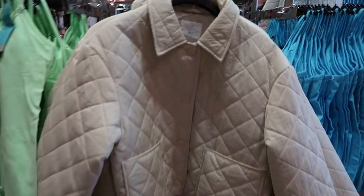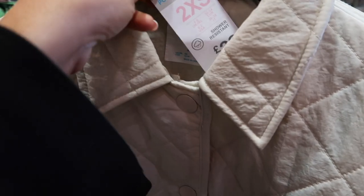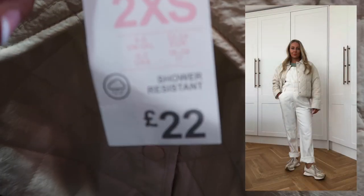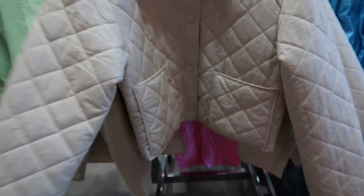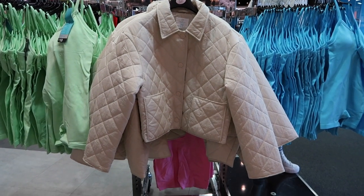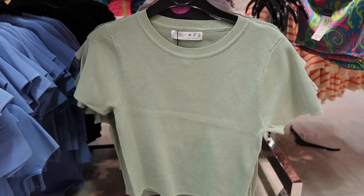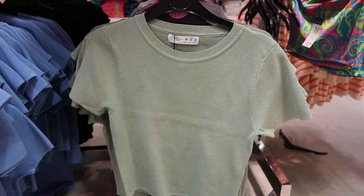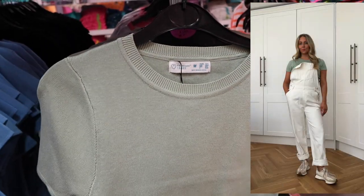I absolutely love these short cycling style bodies - £10 and they come in black and neon green. This jacket is stunning - does not look like Primark at all, it looks very luxe. £22 and it's shower resistant which is what we need right now - perfect for spring, it's almost like a cropped style. They've also got this olive green knitted crop top which I think could go really nicely with the little dungarees, and that is £8.